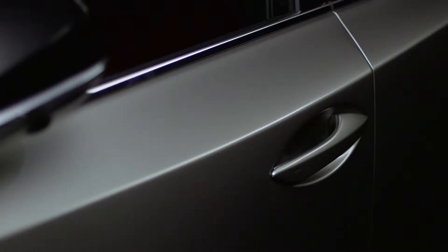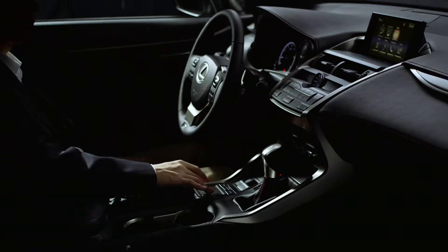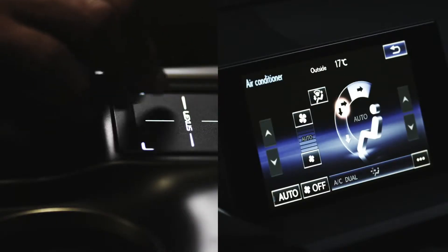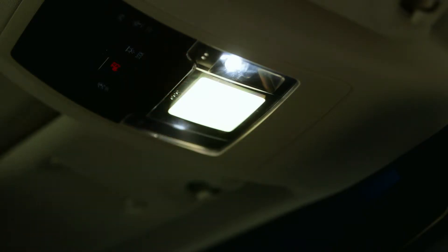Elegant door handles feature a keyhole-less design and stylish illumination. Inside, a next-generation remote touch interface makes cabin control as familiar as using a smartphone. Overhead console lights come to life at the brush of a finger.